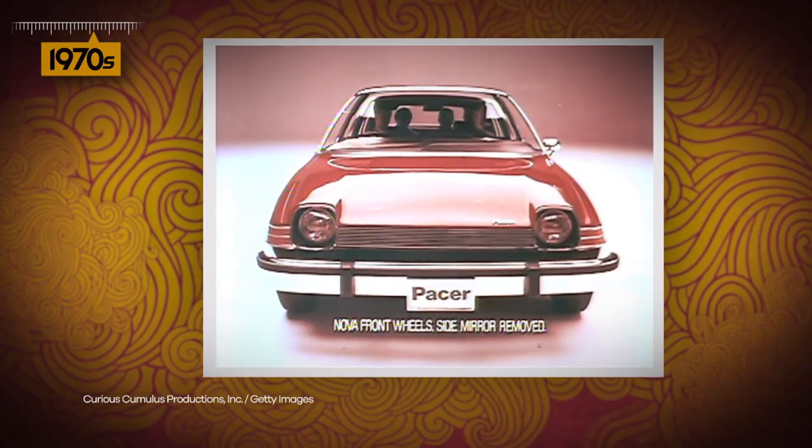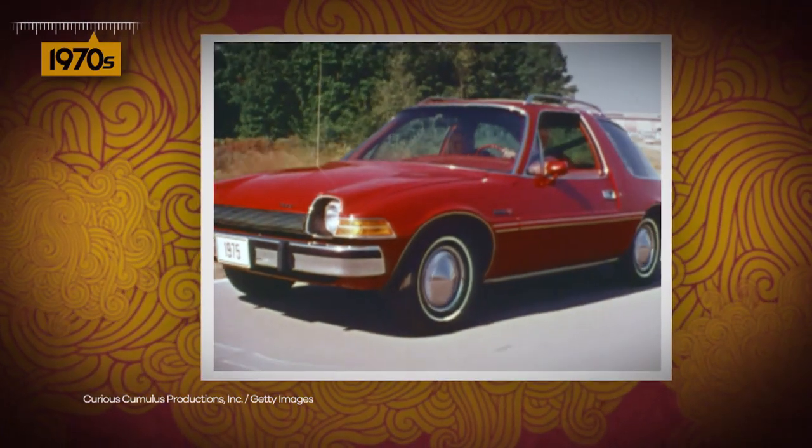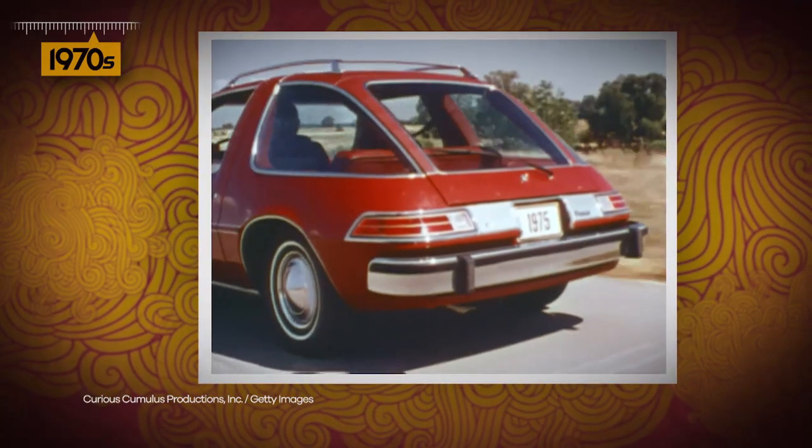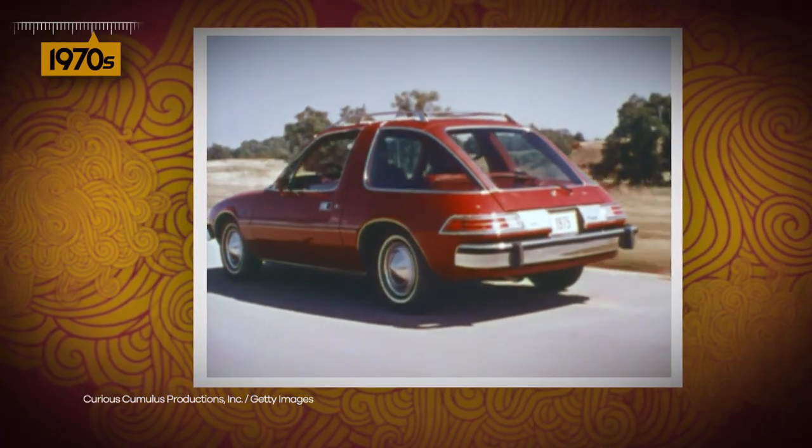But its oddly rounded shape was hard to warm to, and the weight of the extra glass made it a gas guzzler. By 1980, the Pacer was outpaced by sleeker, more fuel-efficient compacts.